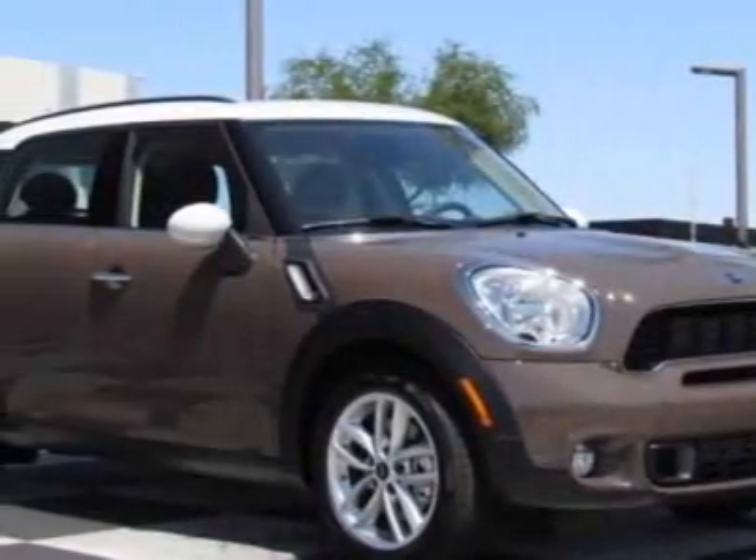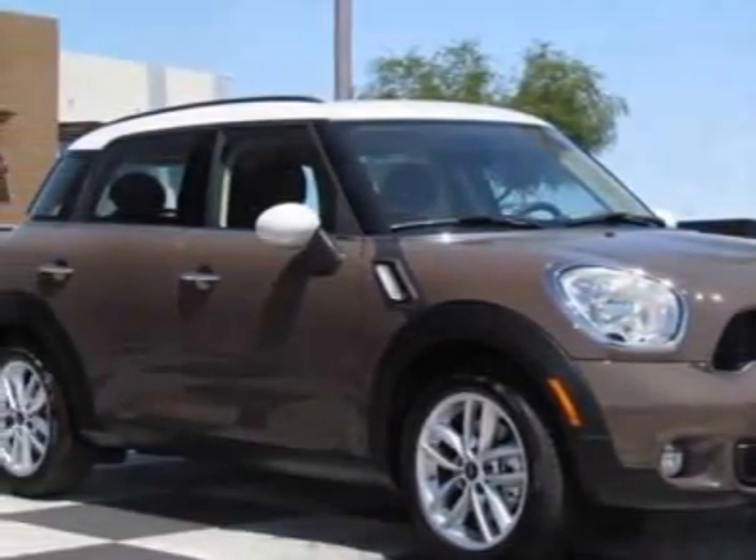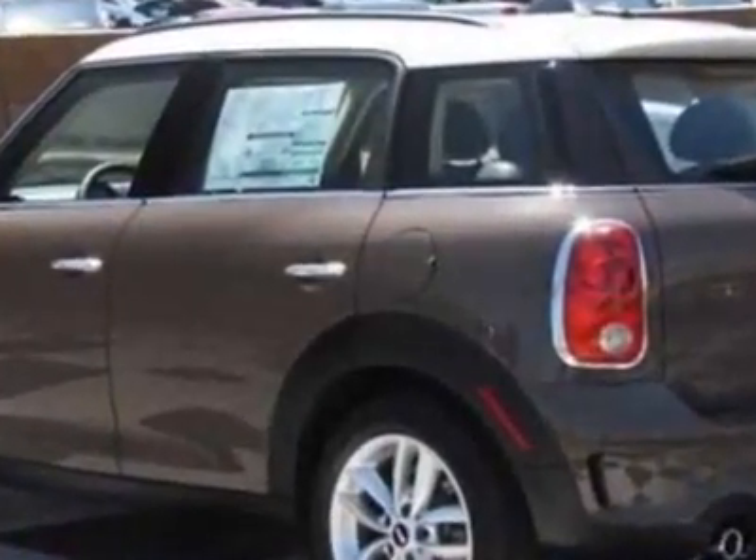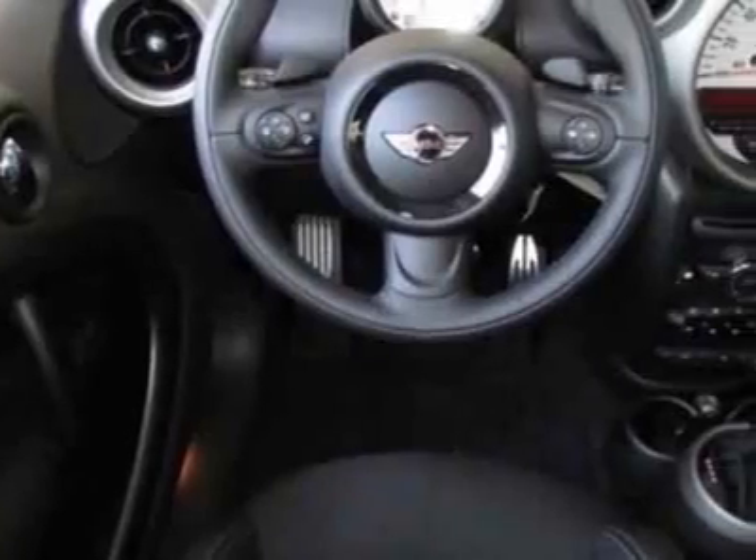Check out this new 2011 Mini Cooper Countryman. For your protection, this vehicle has a full factory warranty. This vehicle gets 26 miles per gallon in the city and 32 on the highway.